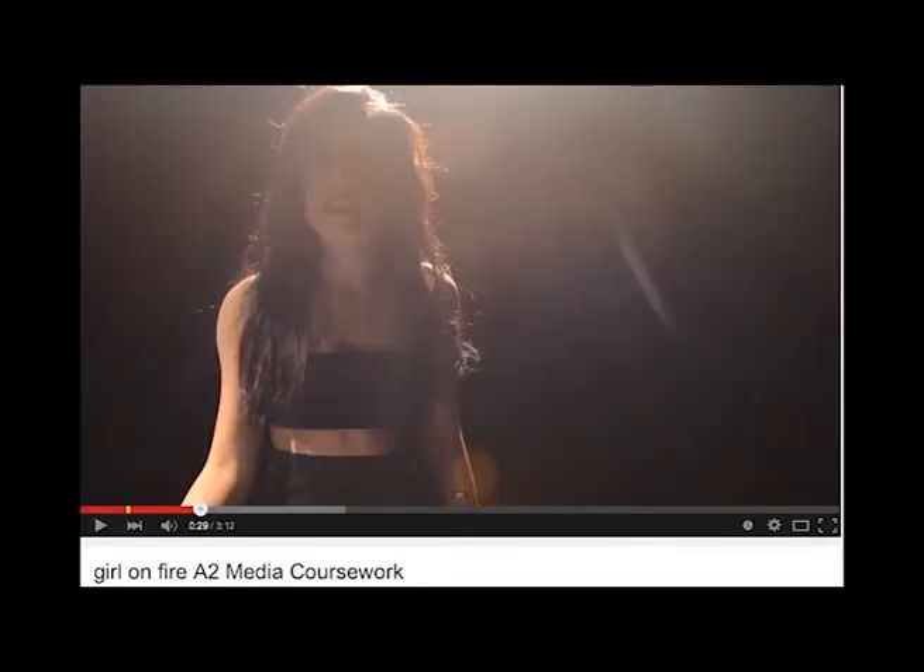It is common for the artist in the music video to be wearing minimal clothing. As a result, we too chose for our artist, Alara, to develop this convention. This convention is used for the gratification of the male audience as it is aesthetically pleasing. The mise-en-scene from our cover reflects this as Alara is wearing a boob tube with a bodycon skirt, alongside red lipstick. Furthermore, this conveys another convention, which is typical for females to exaggerate their sexuality.